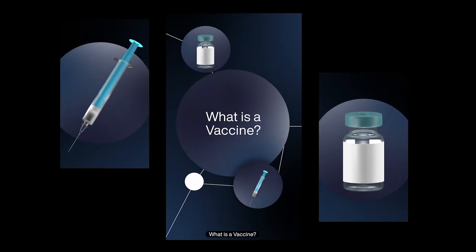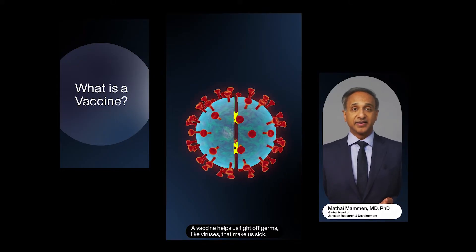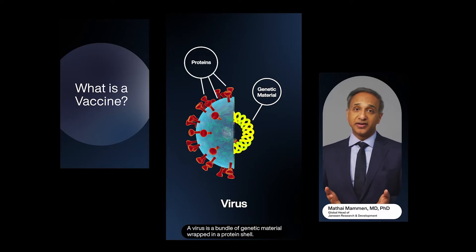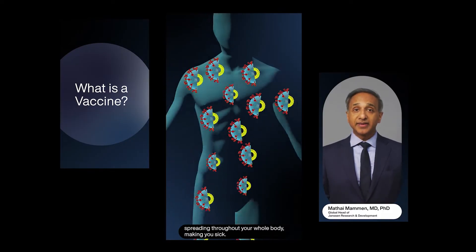What is a vaccine? A vaccine helps us fight off germs like viruses that make us sick. A virus is a bundle of genetic material wrapped in a protein shell. The genetic material enters your cells to make more viruses, spreading throughout your whole body, making you sick.